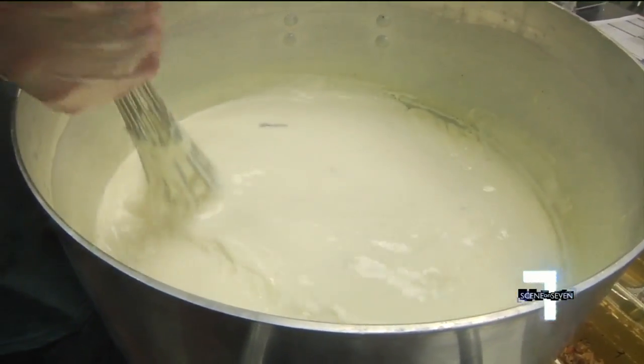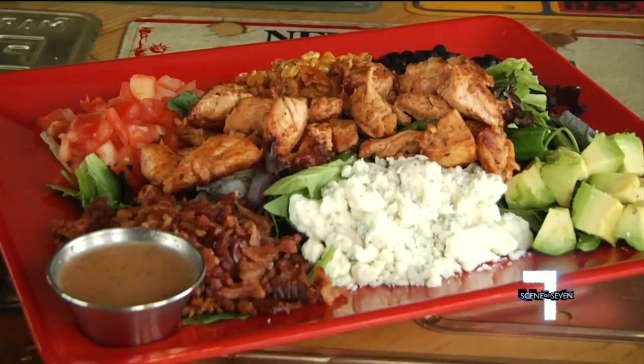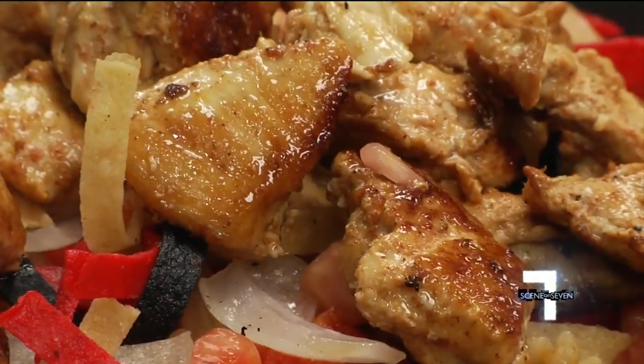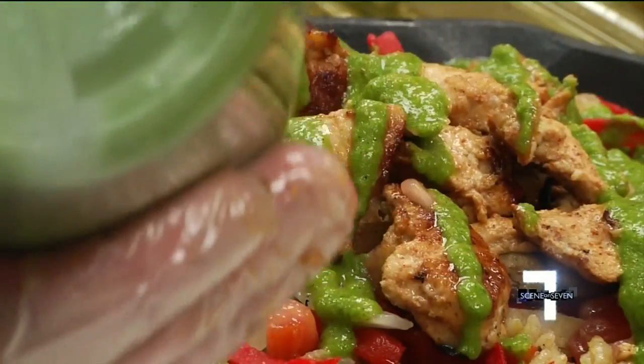We're a 90% scratch-made kitchen. All of our sauces we make daily, and we make our guacamole multiple times a day. Salads are jumbo-sized, and mounds of rice, meat, and toppings are served in warm skillets. We use things like chimichurri sauce, which you'll find a lot in southwestern cooking.